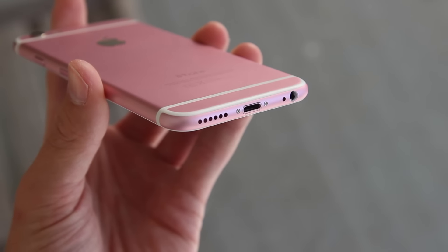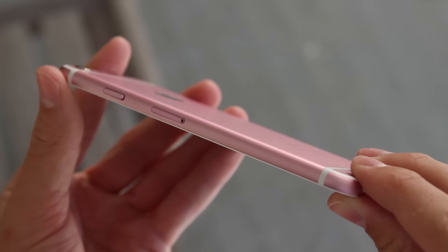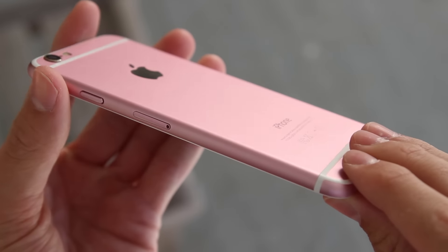It doesn't stop there though. Not only does it look the part, it feels the part. The metal has the right texture, the buttons are tactile, and it even weighs the same as the iPhone 6.